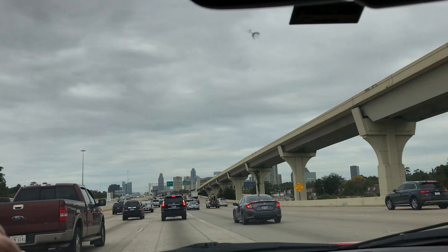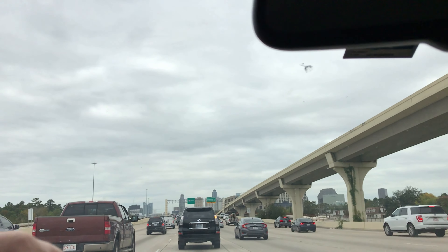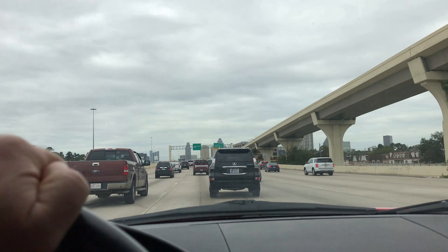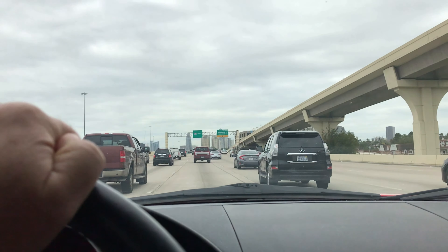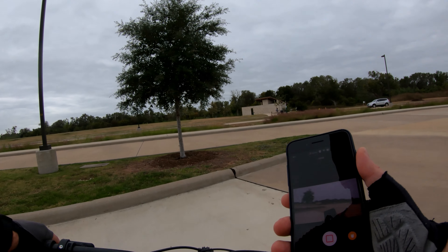Traffic in the Galleria — I think there's always traffic when you drive through this part of Houston. I do not miss doing this drive. Alright, I made it to Sugar Land. I believe I'm on the east side.